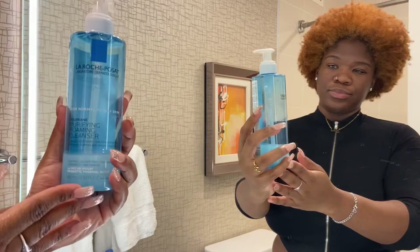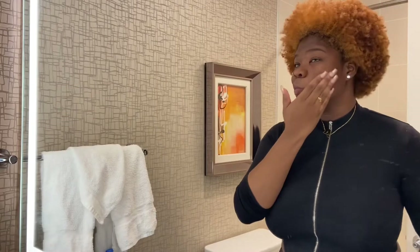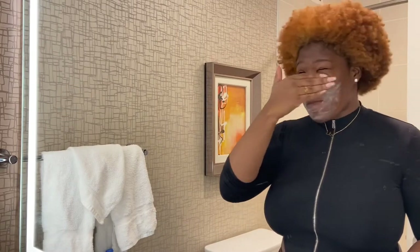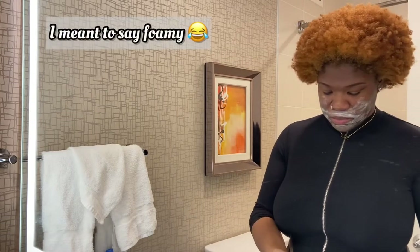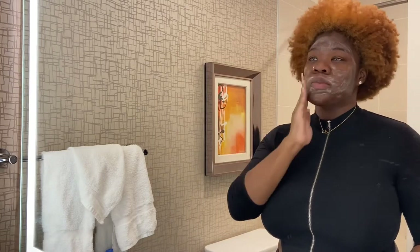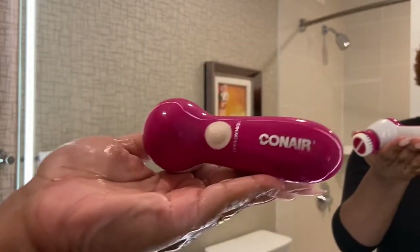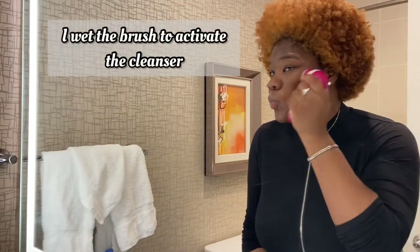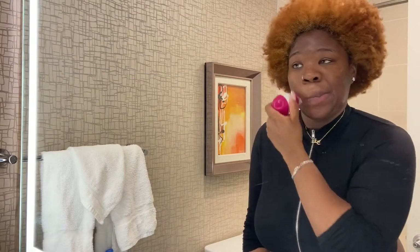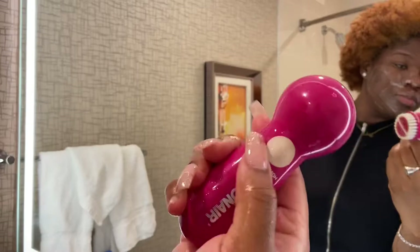While my face is still a little damp from the micellar water, I'm going to go back in with the La Roche-Posay and do the same process — apply it and massage it in. As you guys can see, it's not as soapy as this morning because my face isn't as wet, just damp. Unlike this morning, I am going to go in with the exfoliating brush. I got this from Walmart — it was very cheap, about $14 or maybe less. It's nothing fancy; it just needs to get the job done.